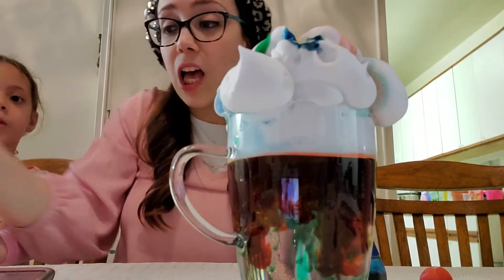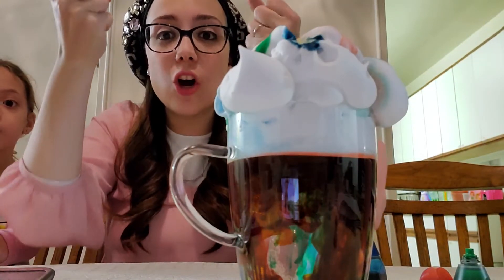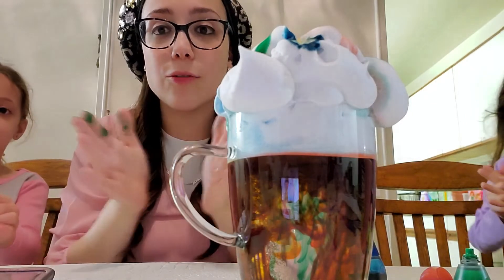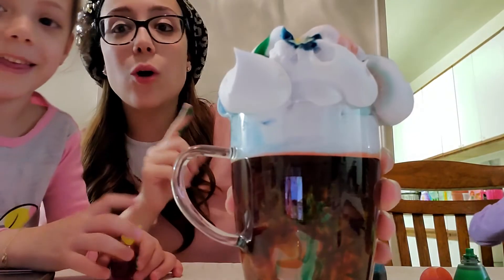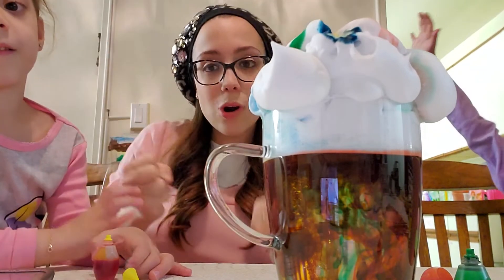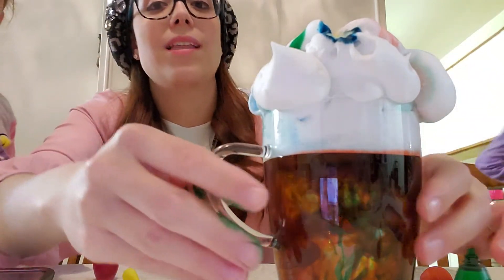So we learned that the little drops did not pass through the clouds — only until they got so heavy with water did they pop and all of the color came out, just like rain. When there's just a little bit of water in the clouds it doesn't rain — only when it gets really really really full does it pour down and water all of our plants and make everything grow.